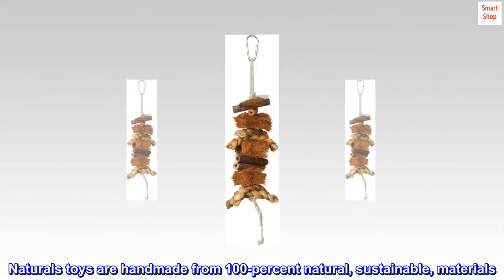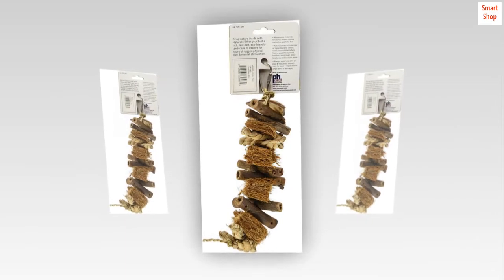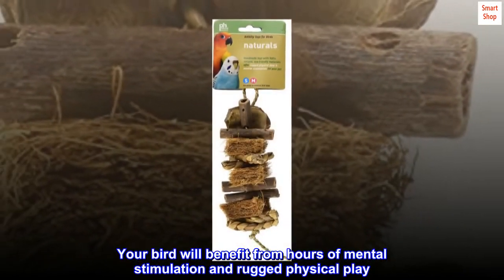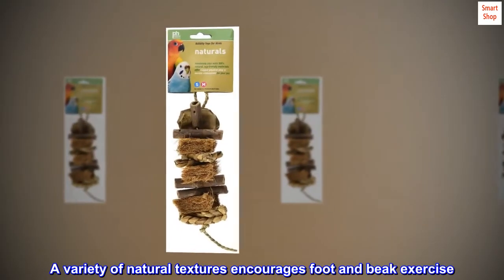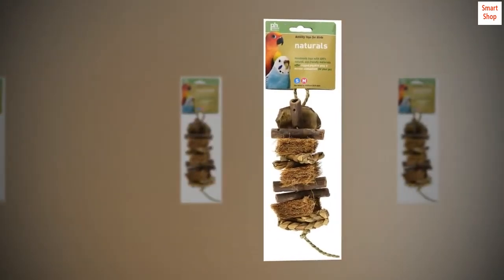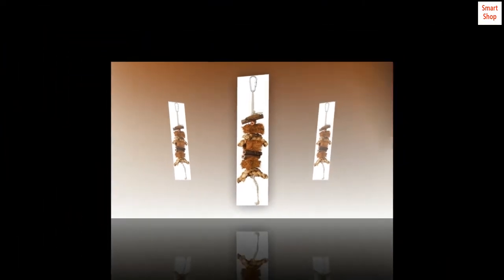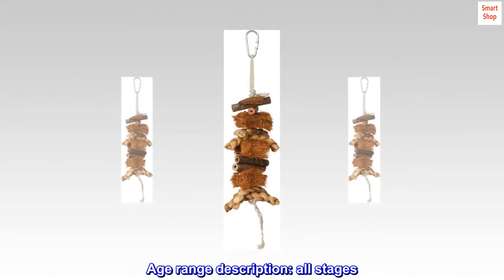Naturals toys are handmade from 100% natural, sustainable materials. Your bird will benefit from hours of mental stimulation and rugged physical play. A variety of natural textures encourages foot and beak exercise. Connects to cage easily with quick link attachment. 8-inch long and 2-1/2-inch wide. Age range description: all stages.